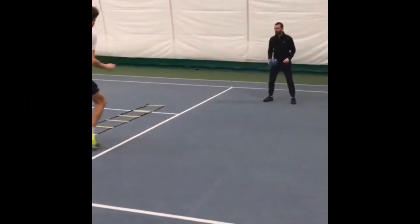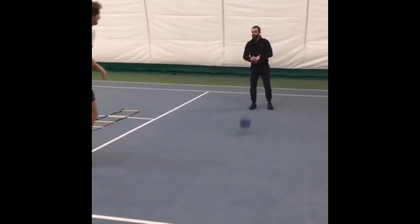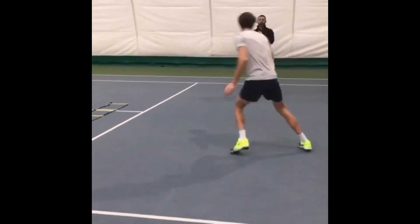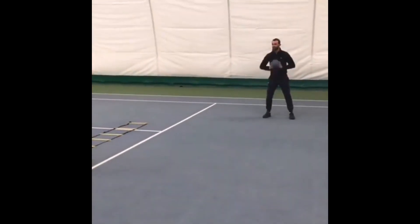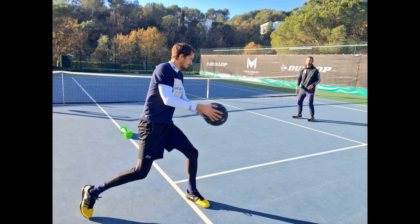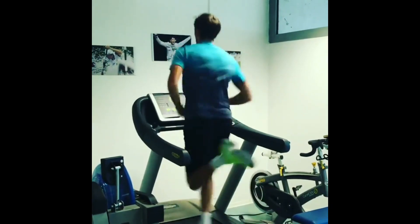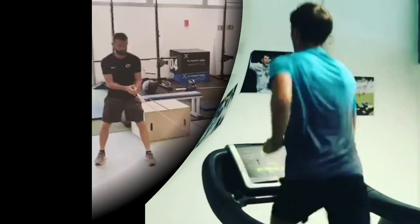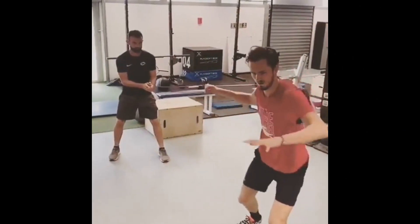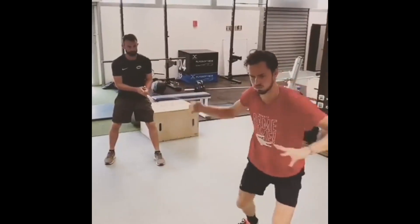To maximize the benefits of weight and strength training, it's important to follow a structured workout plan. This workout should include a variety of exercises that target different muscle groups and incorporate different types of resistance, such as free weights and machines. It's also important to gradually increase the intensity of the workouts over time to avoid overtraining and injury.